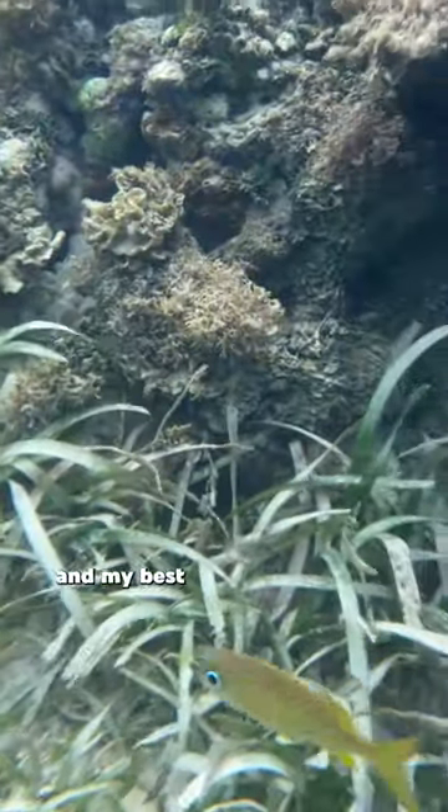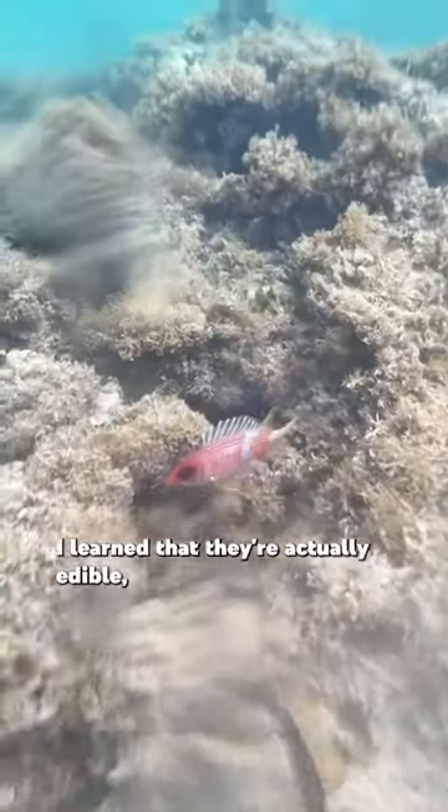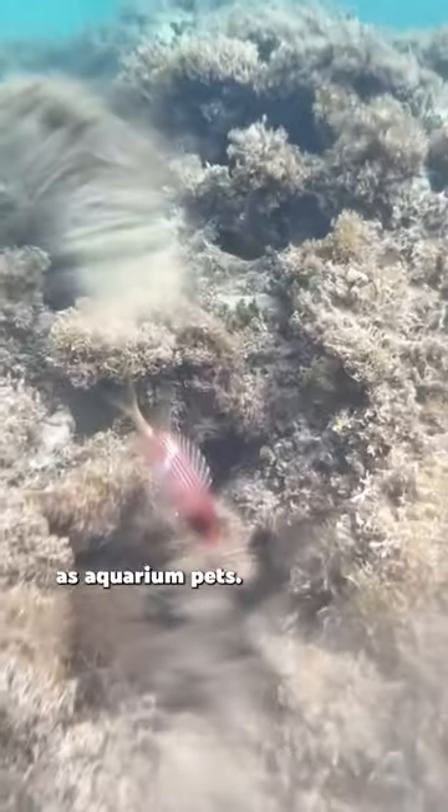I also saw a bunch of these fish and my best guess is that they're French grunts. Soon one of these guys showed up — it was the craziest looking fish I saw all day. This is a squirrelfish, it could be a long spine squirrelfish. I learned that they're actually edible and some people even keep them as aquarium pets.